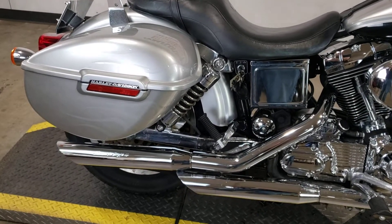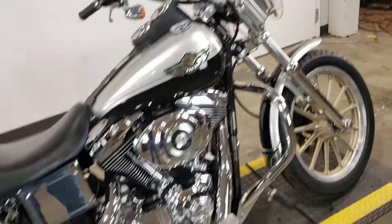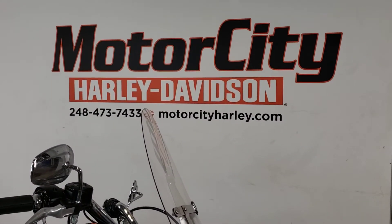Progressive rear shocks, chrome swing arm, Screaming Eagle pipes, detachable windshield, chrome forks. And it can be yours here at Motor City Harley Davidson.